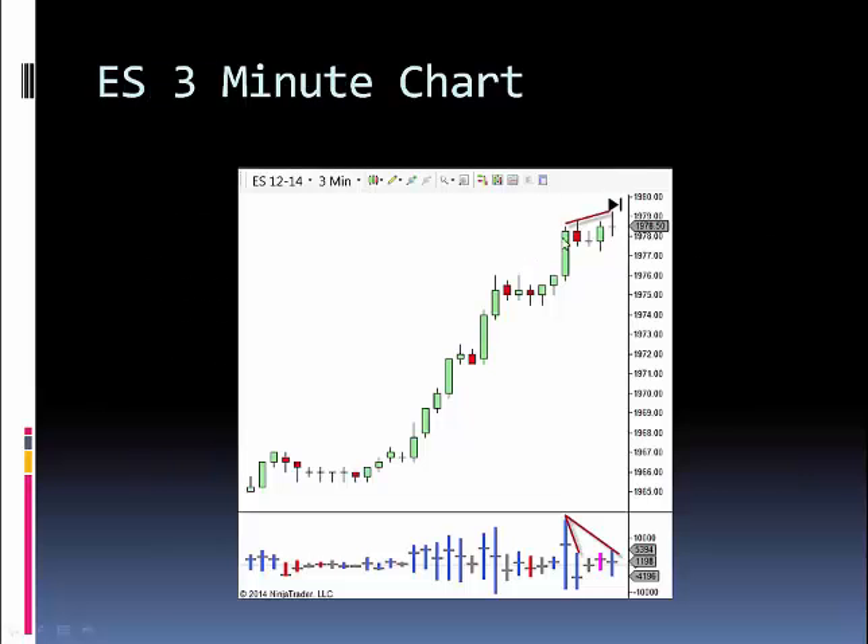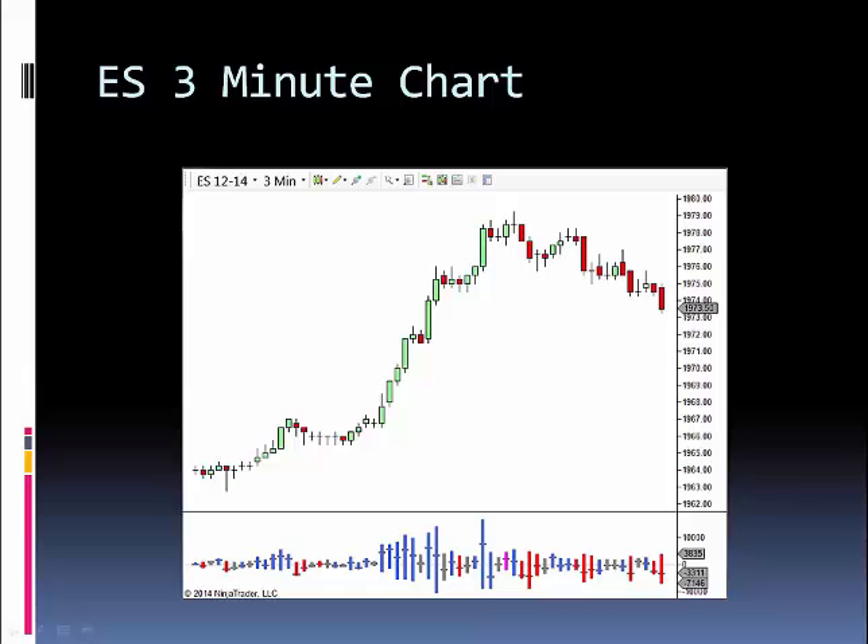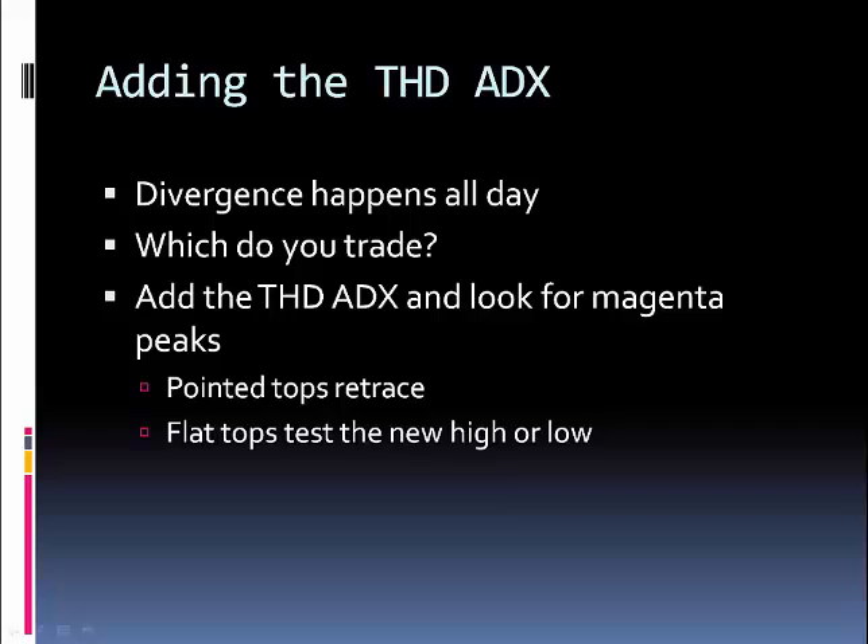As you can see on this chart, we made a new high here and a new high here. Both have volume divergences. Price retraces, and as you can see it went from a high of 1979 down to a low of about 1973. But the issue is we have divergence all day long in the volume — which ones do you choose to trade?